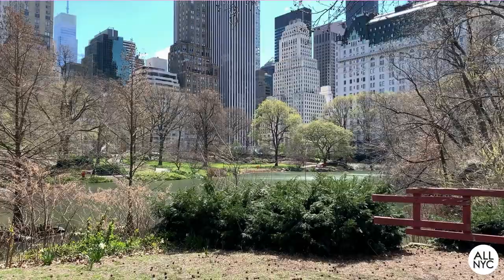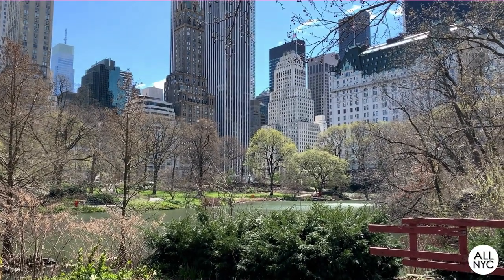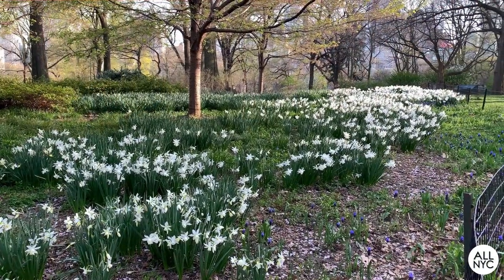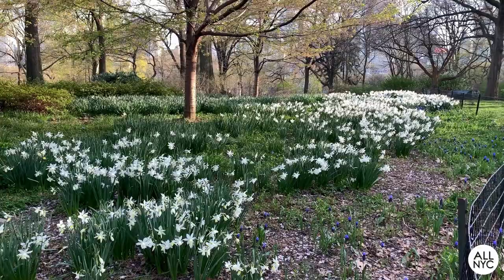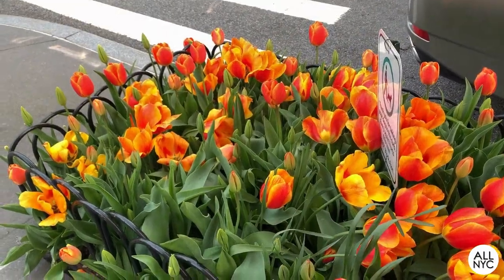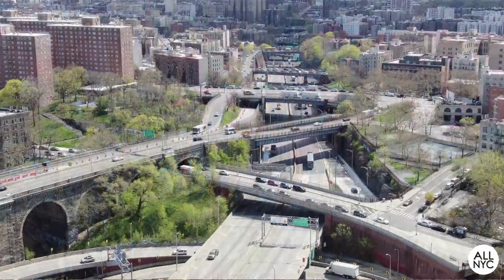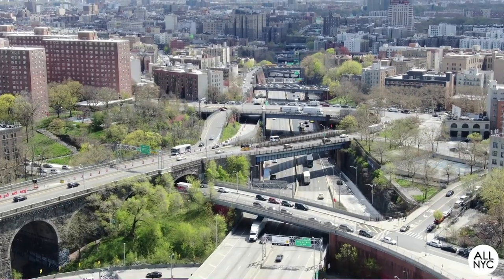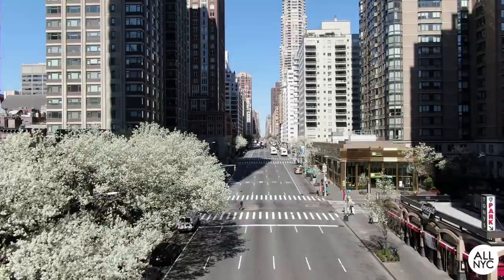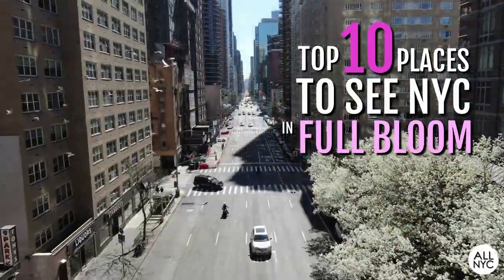In today's video, we will discover some of the best and most colorful places to witness spring blooms and bright florals throughout the city. Some are for a small fee, but most you can enjoy free of charge. Whether it's tulips you like, or daffodils, cherry blossoms, or magnolia trees, I've got a place for it all. They're already starting to bloom, so without further delay, here are the top 10 places to see New York City in full bloom.